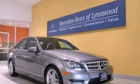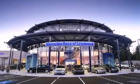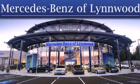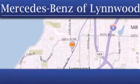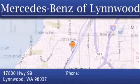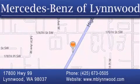Stop by today and test drive this automobile for yourself. Thank you for considering Mercedes-Benz of Linwood for your next new or pre-owned vehicle. For additional information, please visit our website, give us a call, or stop by our dealership. We are conveniently located at 17800 Highway 99 in Linwood, just off the I-5. We look forward to serving you.